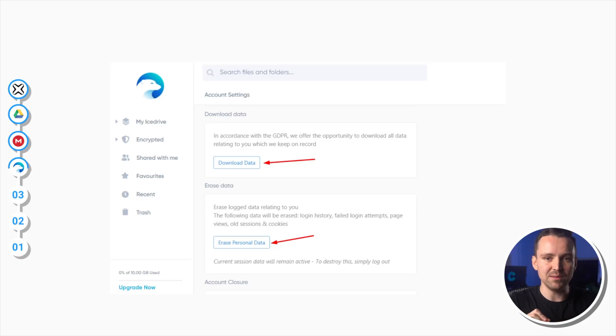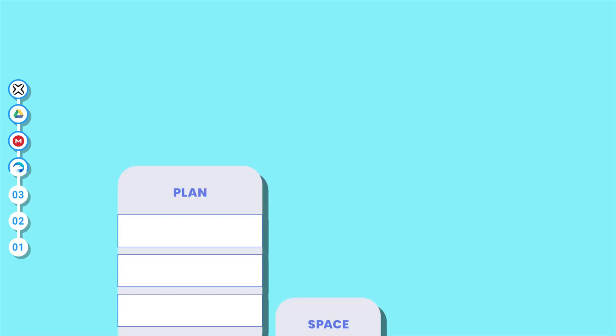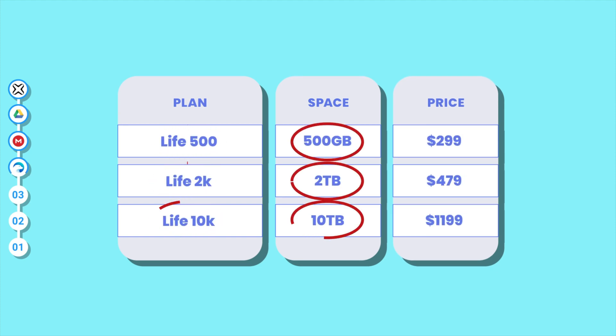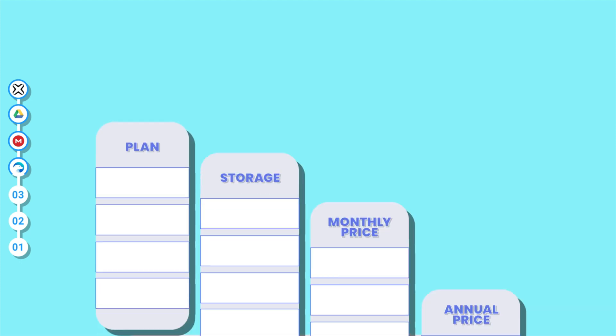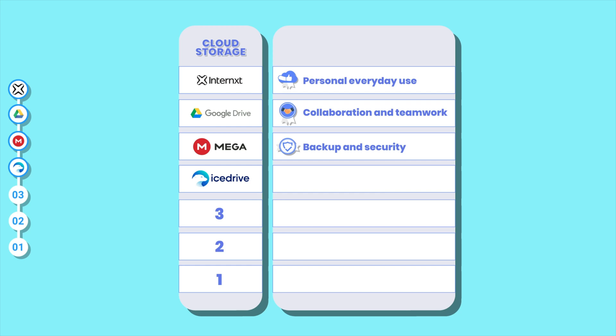iStrive is GDPR compliant, and zero-knowledge encryption is available, but it's only on the paid plans. iStrive offers lifetime plans that offer the best value for money with only a single payment. They also offer monthly, yearly, and bi-yearly plans. One thing it doesn't have, however, is collaborative tools, and much like Internext, this makes it unsuitable for most team projects — making it good only for personal, everyday use.